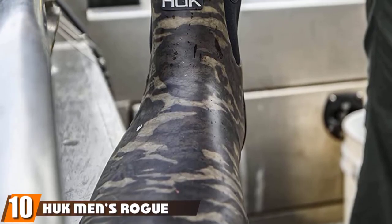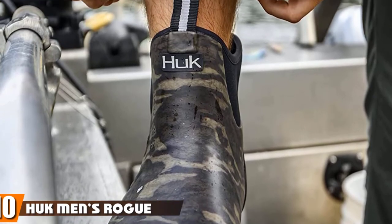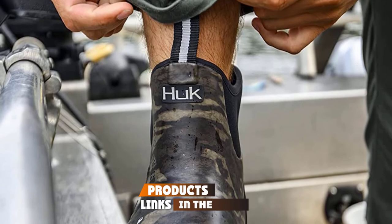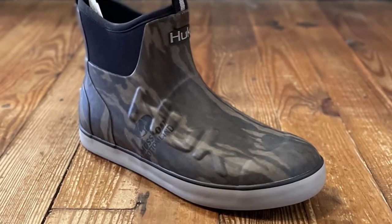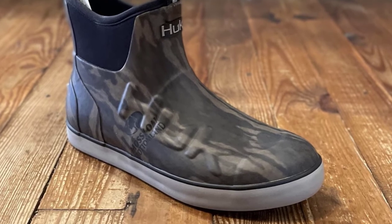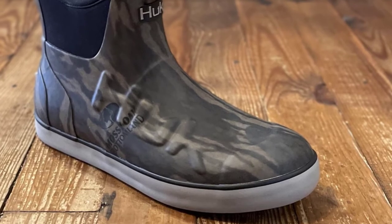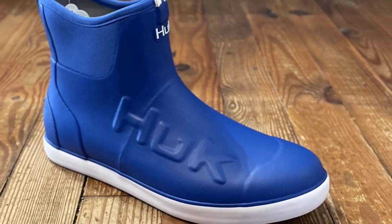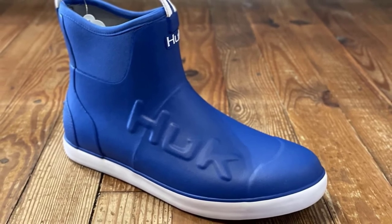Finally, the number 10 position is dominated by the Men's Huk Rogue Wave Mid Boot. These Huk Rogue Wave Boots are ideal for both freshwater and saltwater fishing, whether you're fishing from the shore or a boat. They feature a neoprene and rubber upper, with the inner boot being almost like a neoprene booty but with the added protection from the rubber outer. These Rogue Wave Boots are waterproof and designed for all-day fishing comfort, featuring a Gripex wet traction outsole.